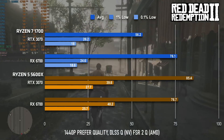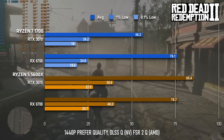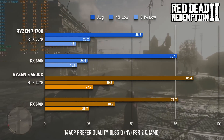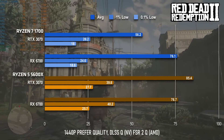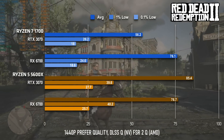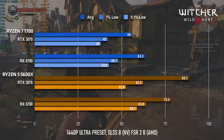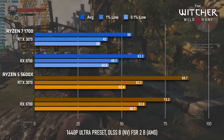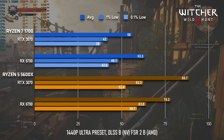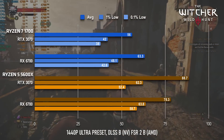Upgrading the CPU is only somewhat justified in RDR2. The Radeon gains in 1% and 0.1% for a slightly smoother experience, but averages hardly move at all. Meanwhile, the RTX 3070 overcomes its shyness and finally shows up, blasting past the Radeon to in excess of 85fps. That scene is repeated for the 3070 in The Witcher 3, with averages leaping from an underwhelming 56 to almost 90. The Radeon also sees a benefit to the tune of 25% higher averages.